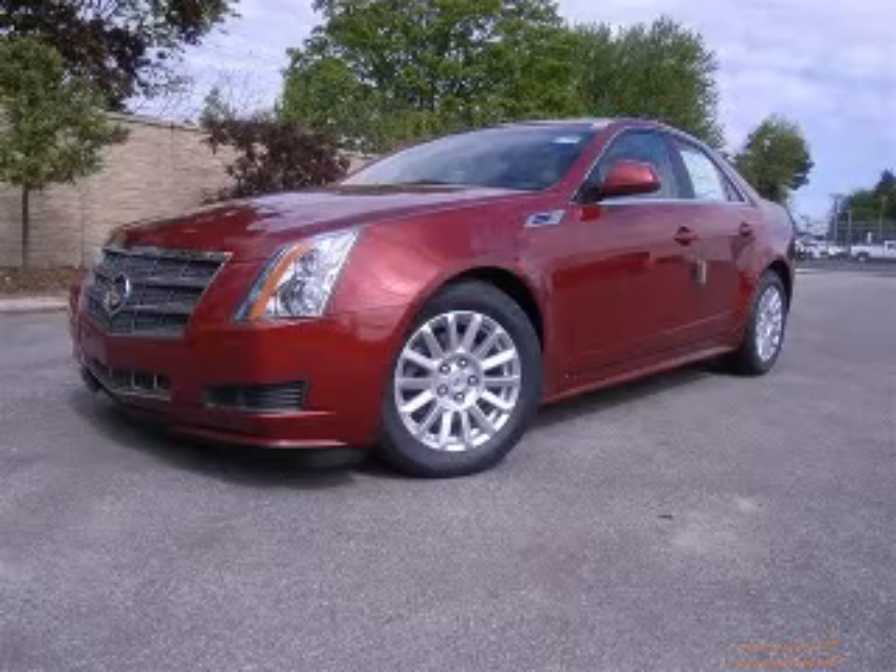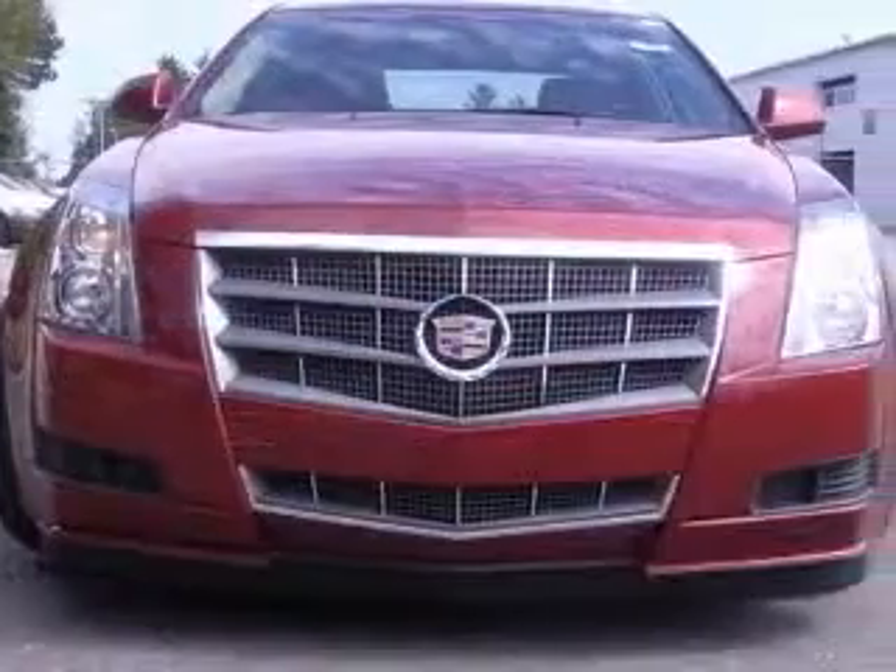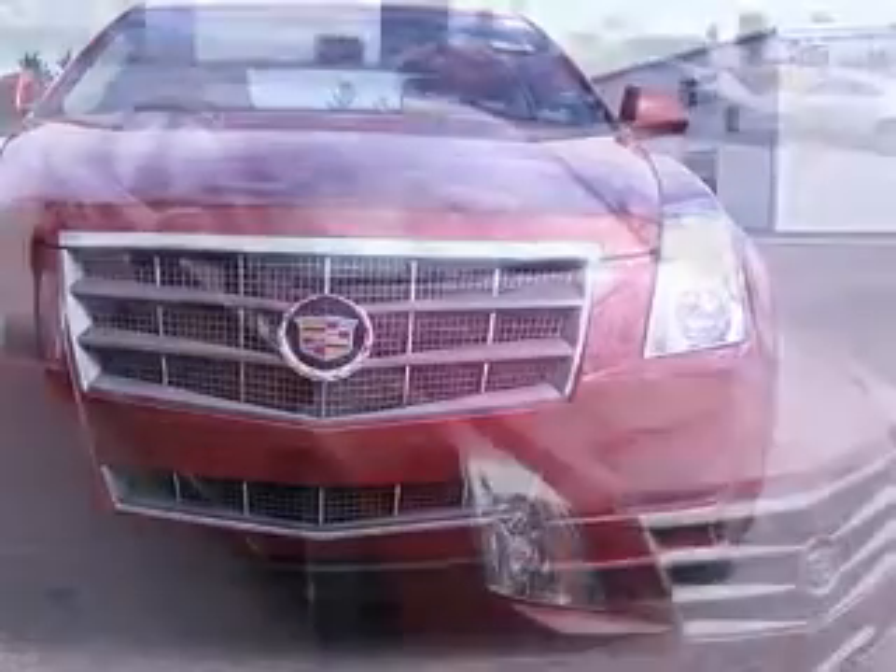We are proud to present this excellent new 2020 Cadillac CTS. This CTS has a 3.0L V6 engine and an automatic transmission.